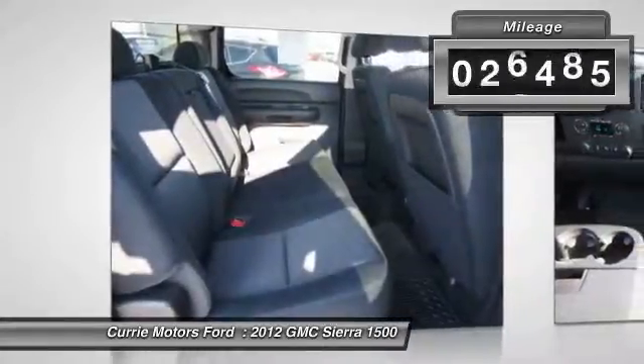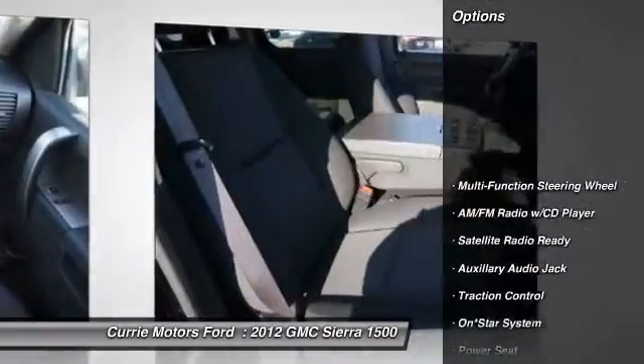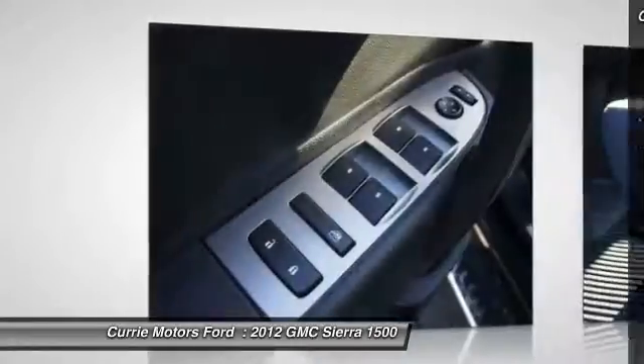This vehicle has less than 30,000 miles. Here are some of this vehicle's great options: running boards, traction control, airbags, dual airbags, and HomeLink garage door opener.